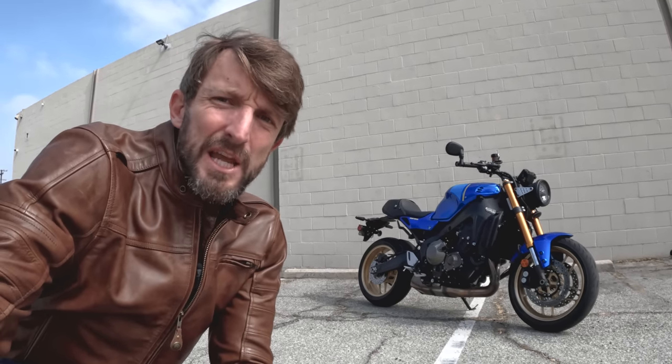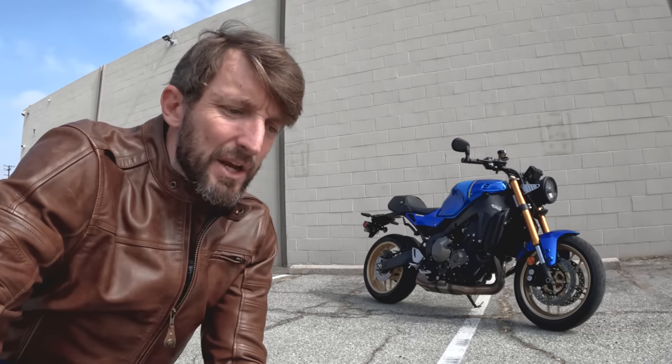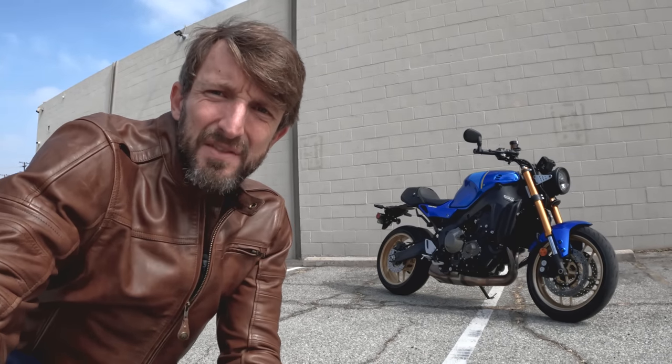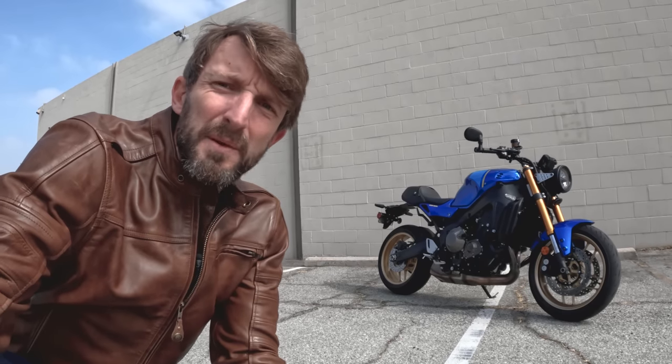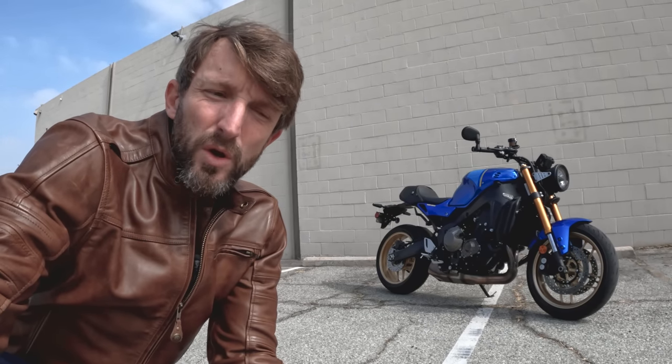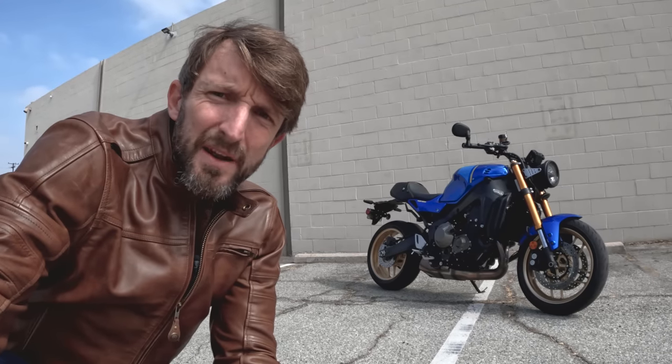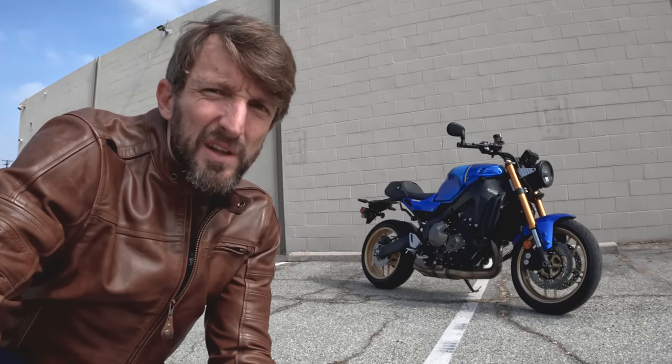The XSR is based on the MT-09, as some keen viewers might know. With the MT-09's updates last year, the 2022 version of the XSR900 gets a lot of the same updates with the hopes of making it a little bit more refined and mature. Did it work? We'll find out as we ride, and probably do a wheelie or three.